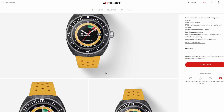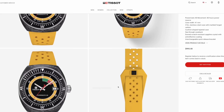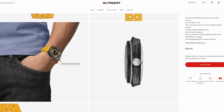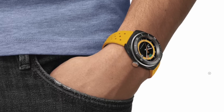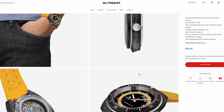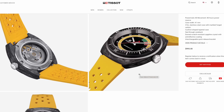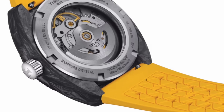I like the straight lugs and the crown really protruding without crown guards. There is a lot to like, and of course you have the Powermatic 80 movement with 80 hours of power reserve. It's easy to service — just a great all-around watch. For around a thousand dollars, yes it's expensive, but it's really cool especially as a summer watch.